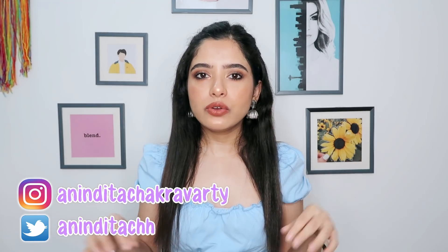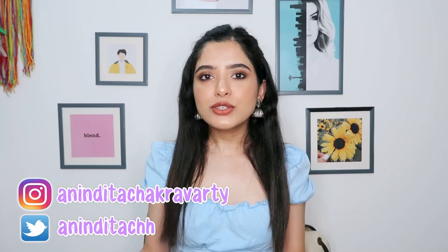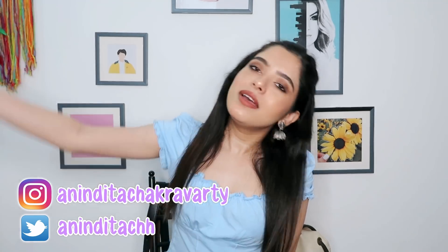That is it for today's video — those are all my June favorites. Let me know your favorite products for June. I'll leave links to everything I mentioned in the description box below, so make sure you check that. Thank you so much for watching, don't forget to subscribe before you leave, and I'll see you guys next time. Bye!